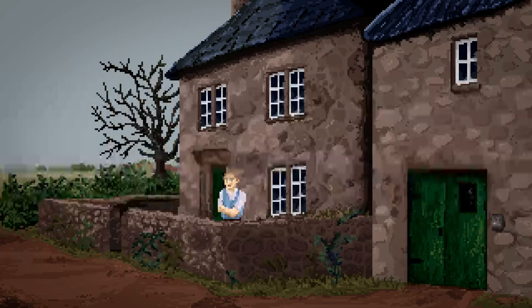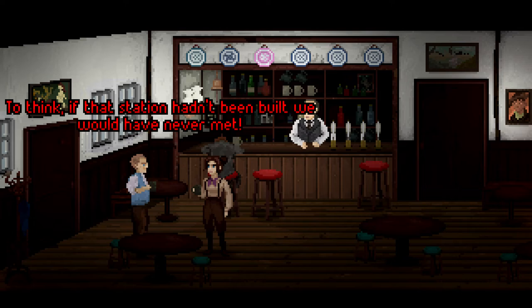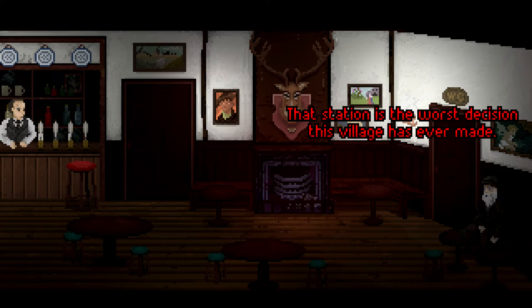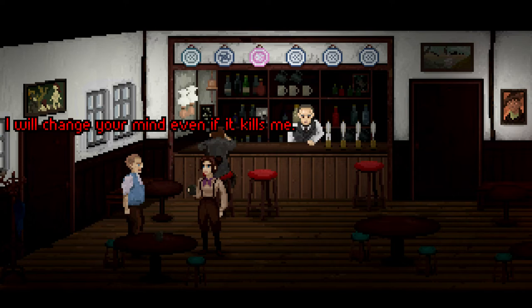'Can I buy you another drink?' 'I suppose one more ale won't hurt. I shall take you up on your offer, Miss Bateman. Let us make our way.' We're racking up that tab. 'To think — if that station hadn't been built, we would never have met. Blessed be the Midland Railway.' 'Idiot!' Here we go, it's working. 'That station is the worst decision this village has ever made!' 'Cyril Farnaby, a miserable man with miserable ideas. I will change your mind even if it kills me.' Yes! That's brilliant. The puzzles in this game have been logical and I've worked them out — I'm really enjoying that.